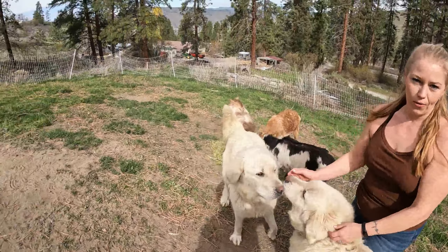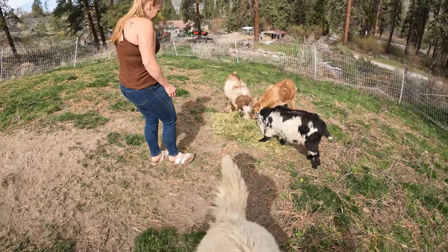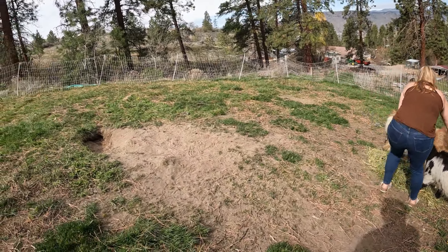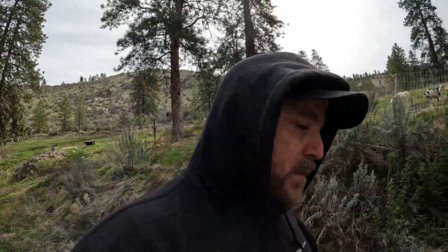Granted, that was a hole they were working on last year — they just got back to work and finished it. Everybody look good? I think so. So our goal is to let these dogs run all night, and then in the morning charge their collars, let them rest with the goats inside the electric netting, and then repeat.